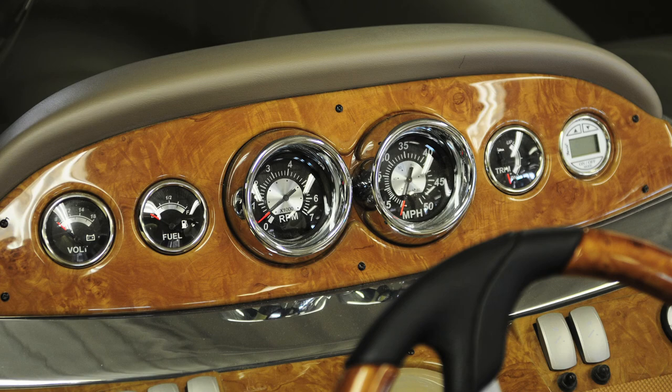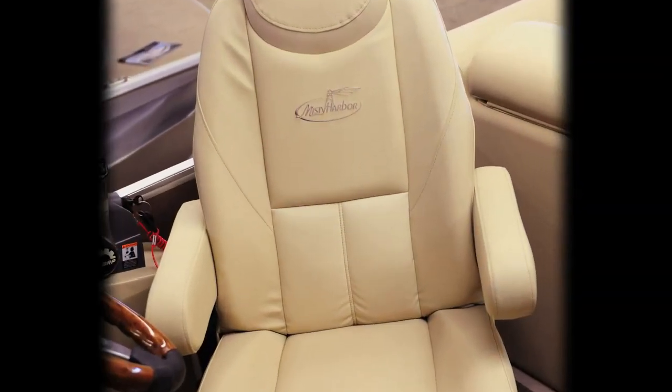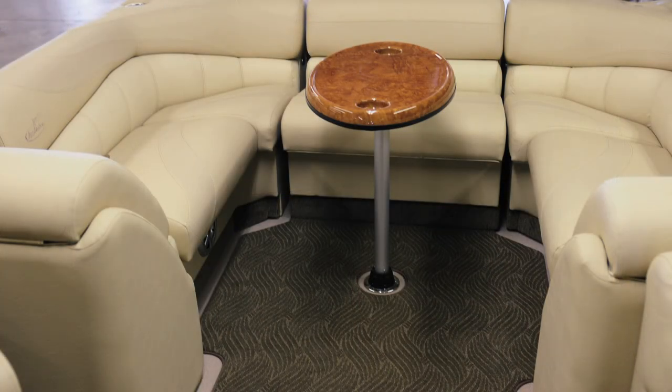The motor's throttle control is perfectly placed and easily within reach, putting power in the captain's hand. A high-back captain's chair with lumbar support makes piloting the Sky a dream.